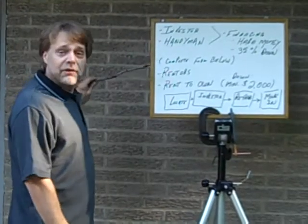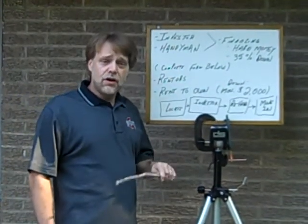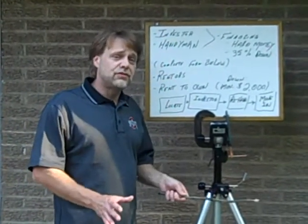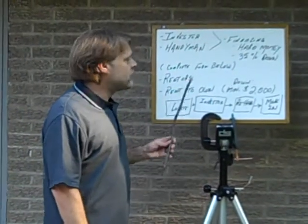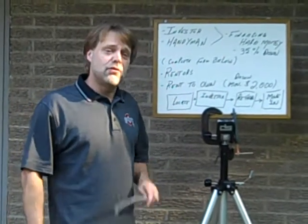For the other properties, we generally get renters or rent to own. The minimum for a rent to own is $2,000 down. If you don't have the $2,000 down, you can't get into the rent to own program, but you may be considered just for a straight rent until you get $2,000 together, then we can convert that over to a rent to own.